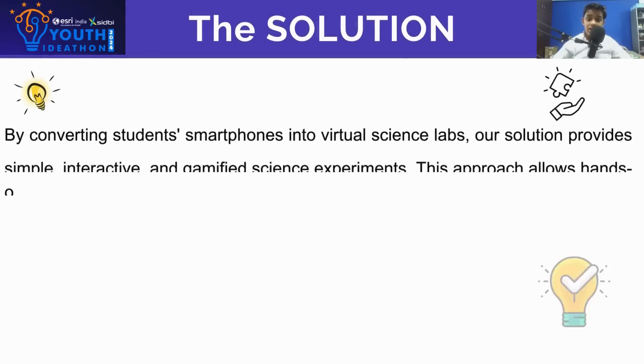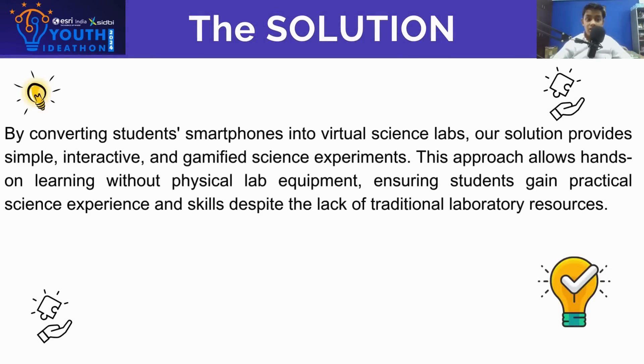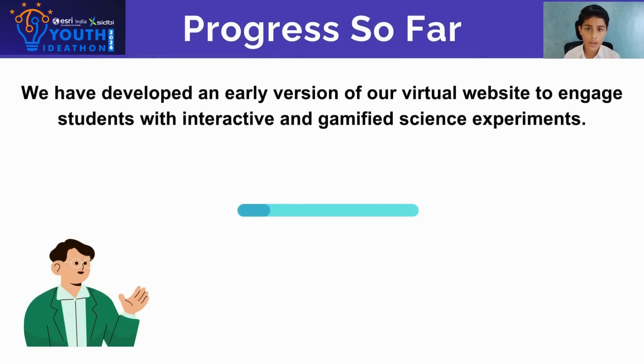By converting student smartphones into virtual science labs, our solution provides simple, interactive, and gamified science experiments. This approach allows hands-on learning without physical lab equipment, ensuring that students gain practical science knowledge and skills despite the lack of traditional lab resources.